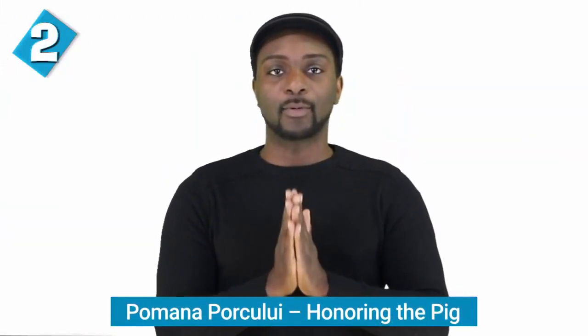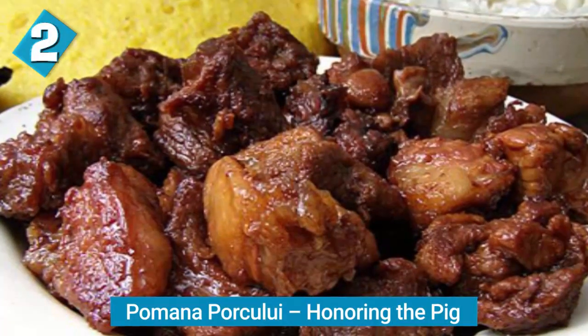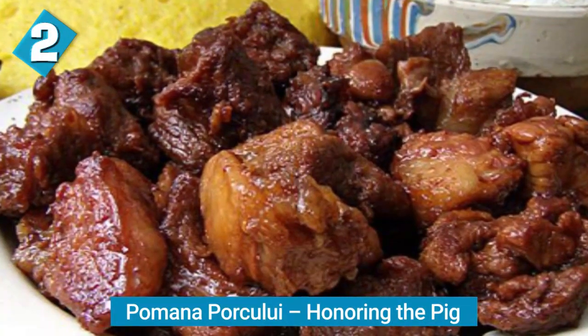The second-to-last food is pomana porcului, which means honoring the pig. This is an old tradition — pomana porcului is eaten in honor of the pig that had just been slaughtered, which usually happens before Christmas in December. The meat from the pig is cut into large pieces and deep fried, and anyone who was part of the slaughter gets to eat it. This is paired with țuică, a traditional alcoholic drink. You can find this dish served in restaurants too, but it's just not the same.